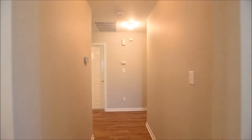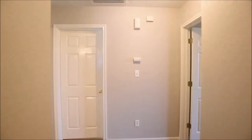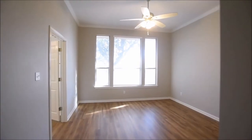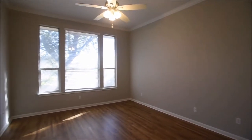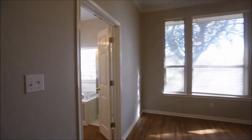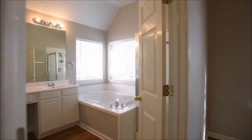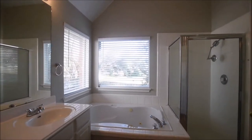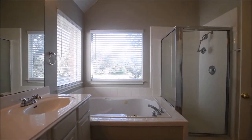The master suite. Take note of the spacious windows and crown molding. Plenty of lighting in here. And through the double French doors into the master bath — a beautiful jetted tub, separate shower, and spacious vanity.